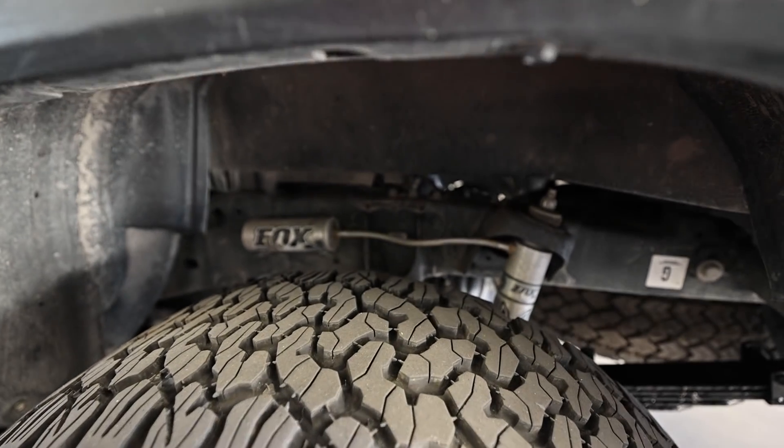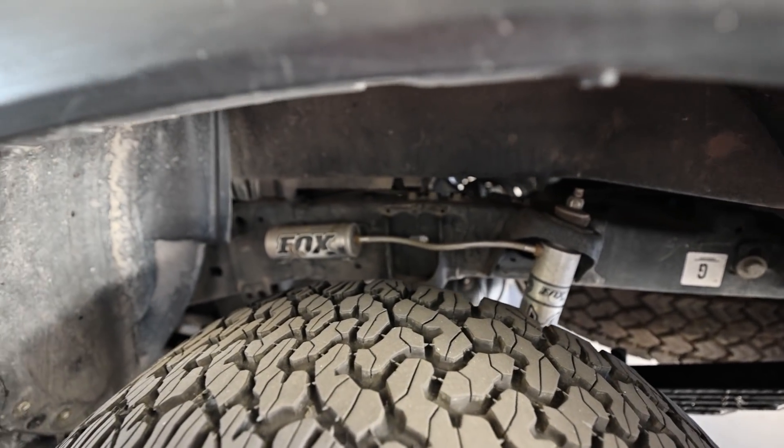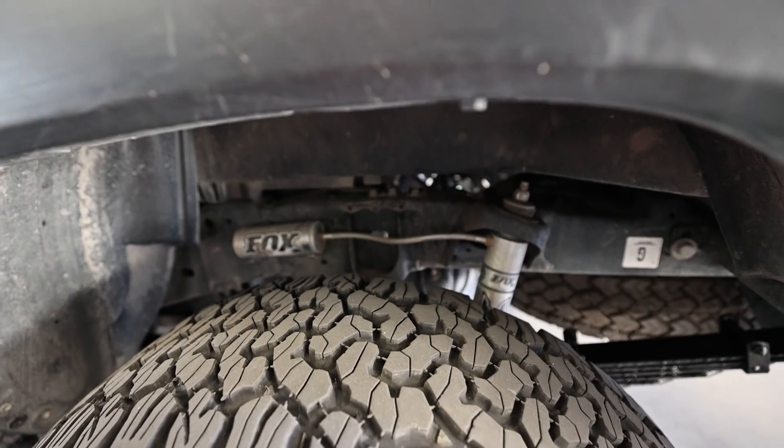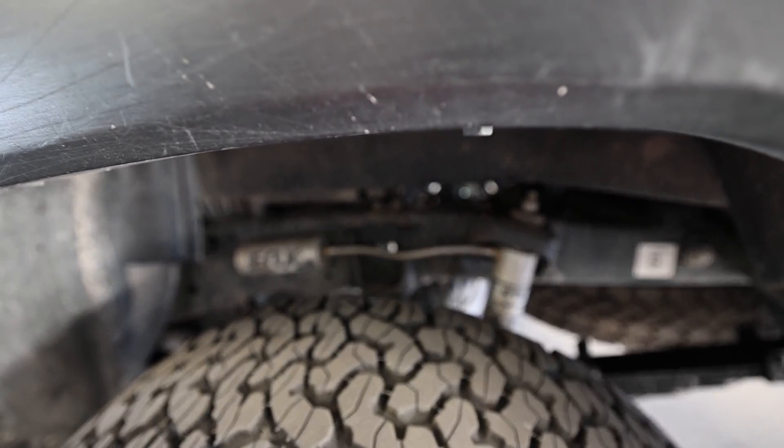My shocks — I have the original Fox 2.0s in the rear, and now people are putting 2.5 Tundra shocks in the rear and getting one more inch of travel. So that's an upgrade I'm considering.